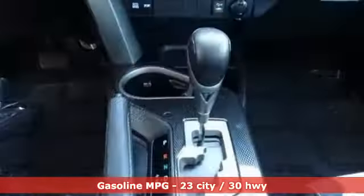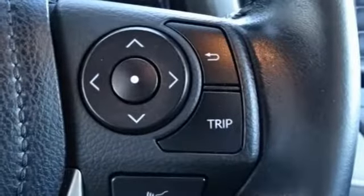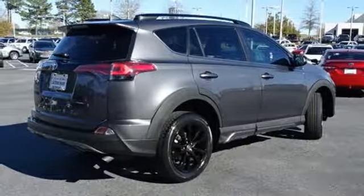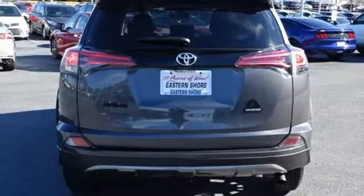You'll look forward to every adventure inside the spacious, quiet, and connected cabin. Entertainment and convenience are bolstered by the touchscreen display and Bluetooth. 60-40 split second-row seats and roof rails add to the RAV4's versatility, and Toyota Safety Sense P with a suite of important safety features is constantly on alert.